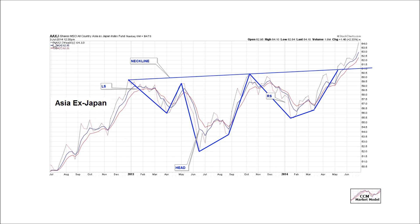This is Asia ex-Japan, the AAXJ ETF. Conceptually, you've got what's known as an inverted head and shoulders. This is fear, then a rally, then a spike in fear that makes the head, and then another bout of fear making a higher low relative to the previous low. Here's your left shoulder, your head, your right shoulder. This is the neckline. We had resistance, resistance, a bullish breakout, and we're now holding above.